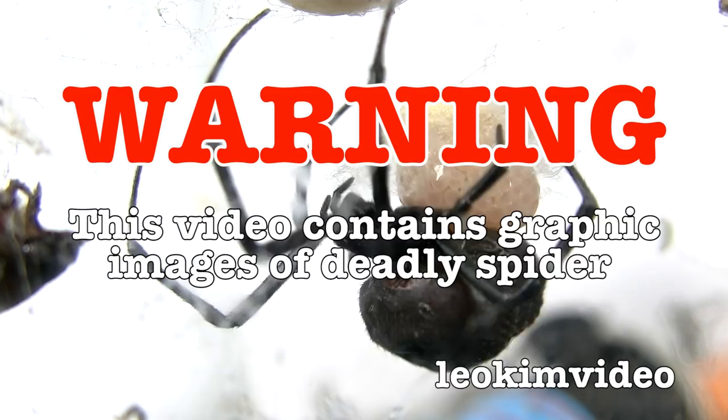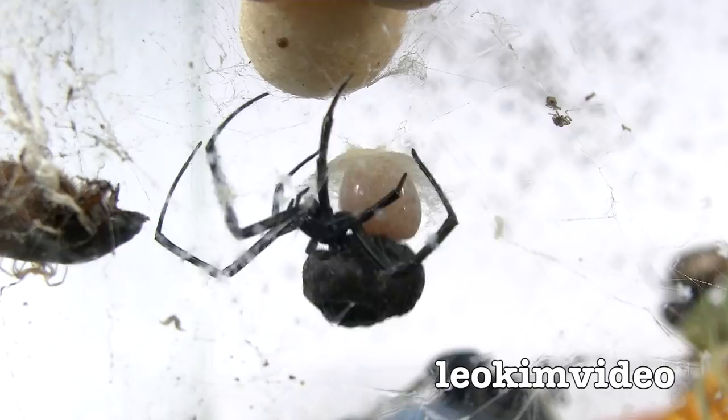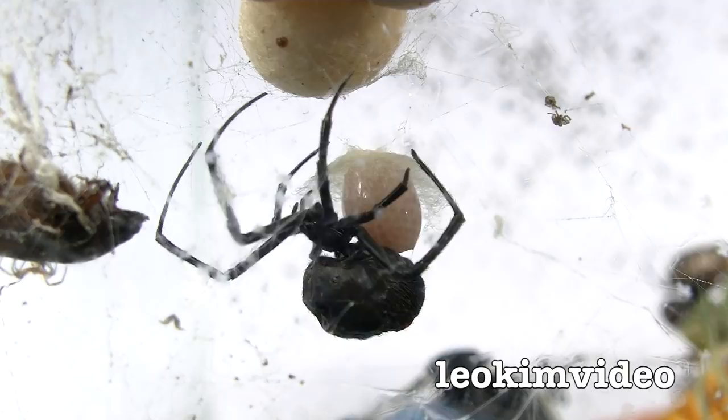Warning: this video contains graphic footage of deadly spiders giving birth. If you suffer arachnophobia, this video is not for you. Sorry for the rushed introduction here.